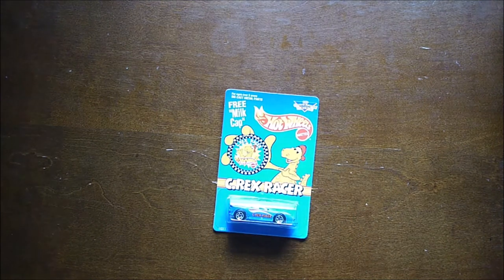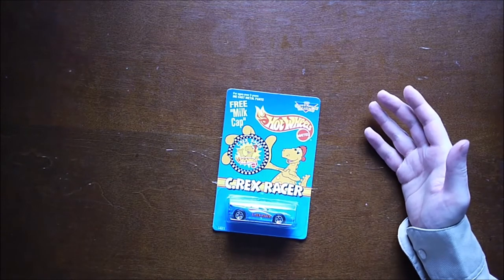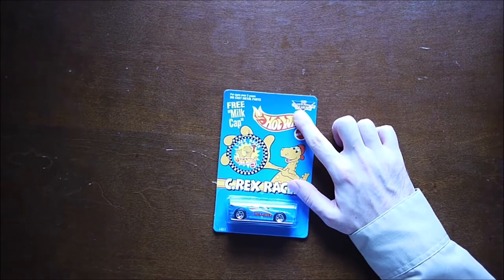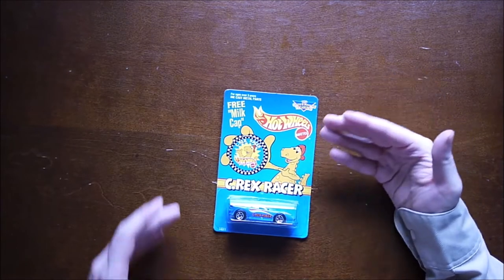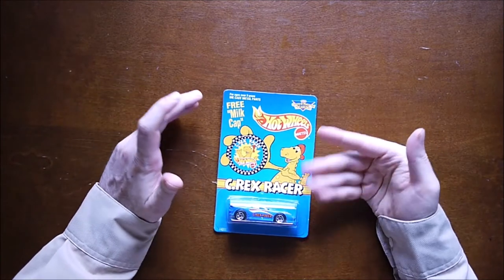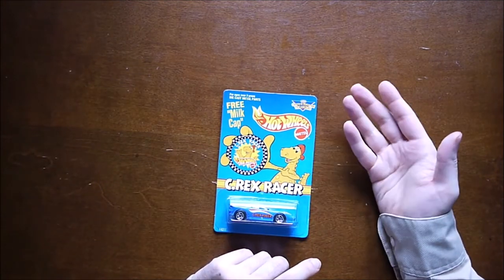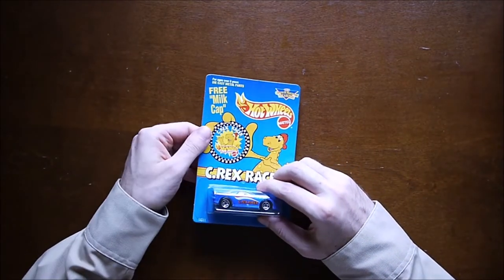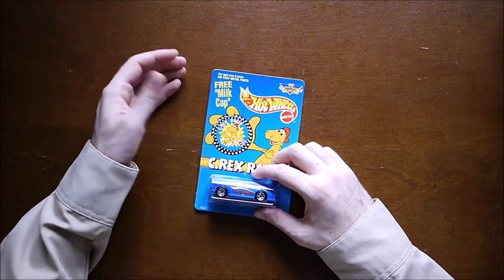Here's a Kraft Macaroni and Cheese C-Rex Racer. C-Rex was a character that Kraft used in the 90s — I don't know if it used it beyond that. It says here 'Cheese and Macaroni Treasures.' A lot of the boxes had items you could order. I think they may have just been called C-Rex points and then you order things. You can see here there's a milk cap — it says 'free milk cap' — so this just pops right out of the packaging. You could use it in a game, like a Pog game. Pog being branded milk caps.